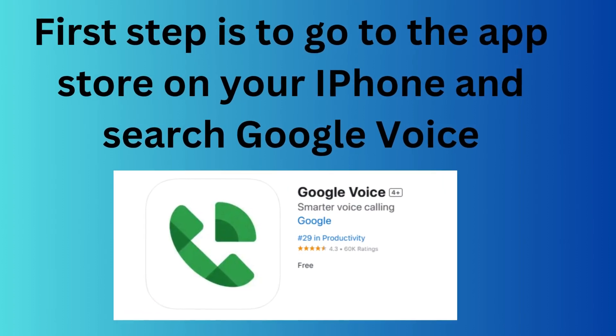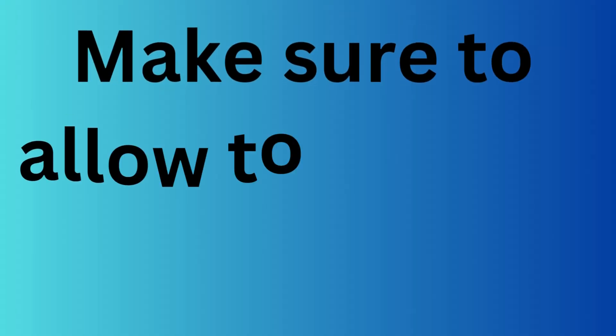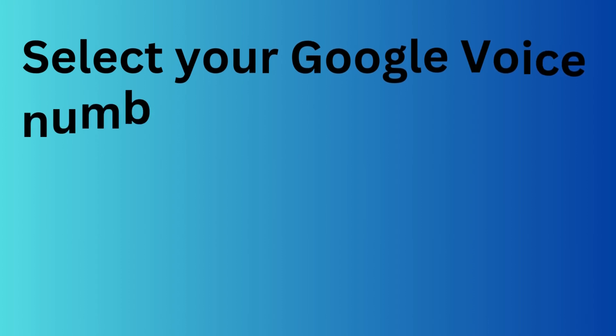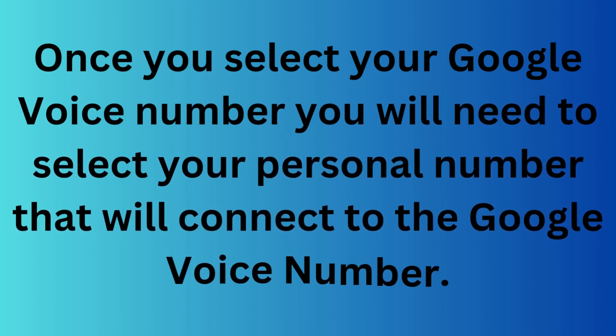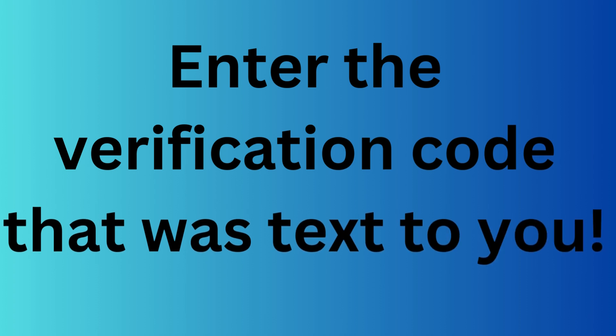Now I'm going to walk you through how to get a Google Voice number on your iPhone. First, go to the App Store on your iPhone and search Google Voice, then click Get to download. Once it is downloaded, open the Google Voice app on your phone. Make sure that you allow it to receive notifications. Follow the prompts to connect Gmail to your Google Voice account. Now you're going to select your Google Voice number. Pro tip: you can search available numbers by zip code, so you can choose a number with the same area code as your personal phone number. Once you select your Google Voice number, you will need to select your personal number to connect to it. It will then send you a verification code via text message on your personal line — enter that code into the Google Voice app.